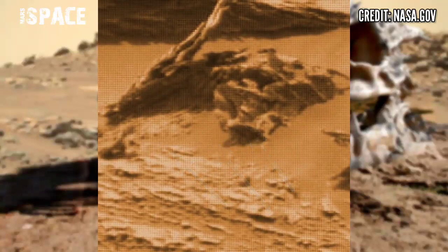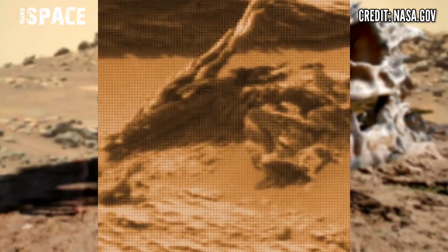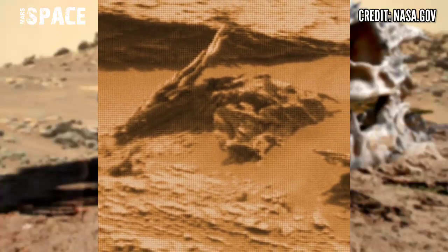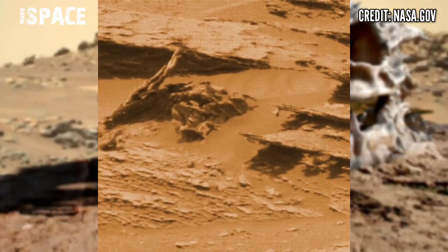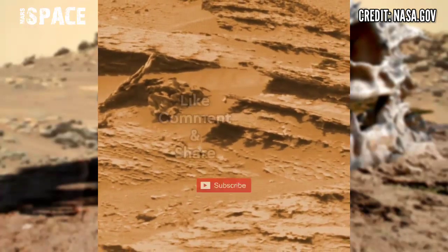What are your ideas about it? Possible fossils of a dragon, or just a rocky structure? Let me know in the comments below. If you like this, hit thumbs up and don't forget to share with your friends. Thanks for watching.